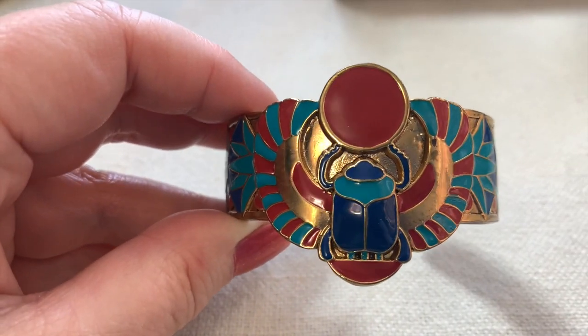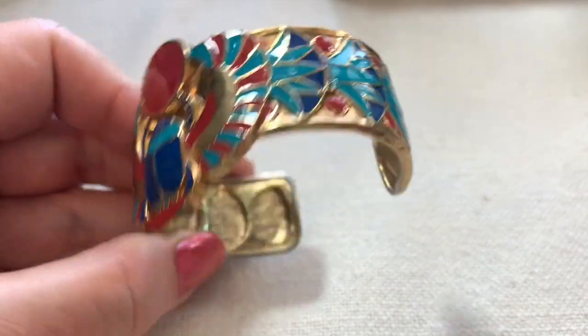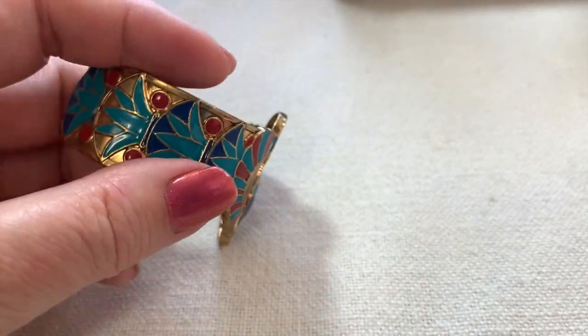I'm not sure how vintage this cuff bracelet is, but it sure is beautiful. It's just a great bracelet — so striking, very bright colors.